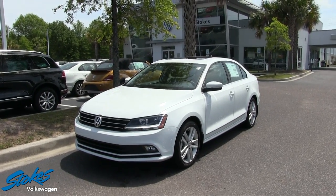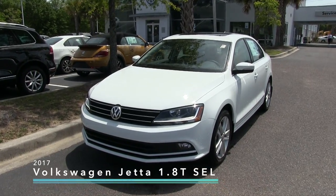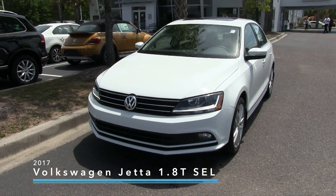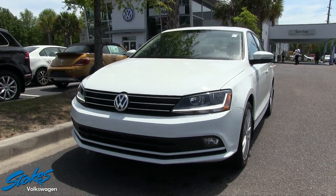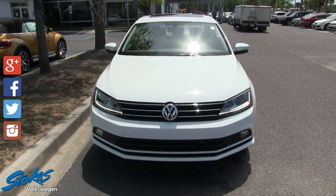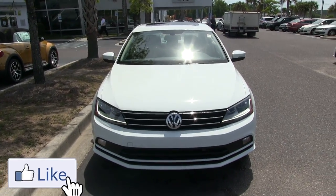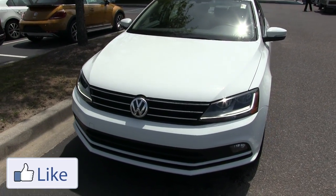Hey everybody, welcome to Stokes Volkswagen. Today we're going to be looking at the 2017 Volkswagen Jetta 1.8T SEL. Stay tuned as we go through this vehicle inside and out, taking a look at the exterior body, the interior, and a few reasons why to buy at Stokes Volkswagen.